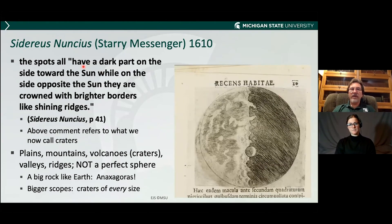A line from Galileo's book, translated from Italian: the spots have a dark part on the side towards the sun, while on the opposite side they're brightly lit. So plains, mountains, volcanoes or craters, valleys — not a perfect sphere. It's basically a big rock, like Anaxagoras talked about maybe 400 years before Christ. Bigger and bigger telescopes simply reveal smaller and smaller craters. There are craters of every size on the Moon, even down to microscopic craters, which we can see from tiny meteorite strikes on rocks brought back by the Apollo astronauts.